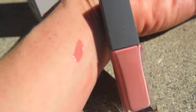Hi, it's Megan. I wanted to talk about the Bite Honey Lip Lacquer in Dolcetto, which is a peachy pink. It's $24 for 0.13 ounces, so it's a good size gloss, and it is a peachy pink.